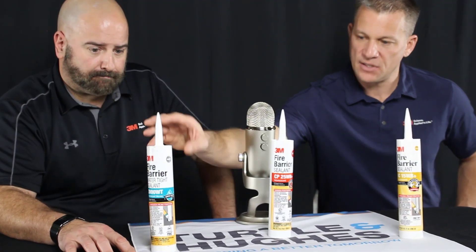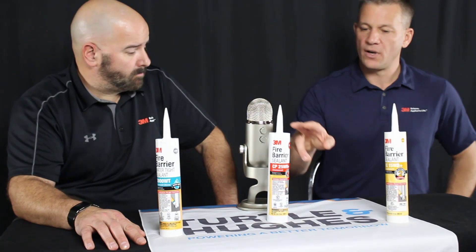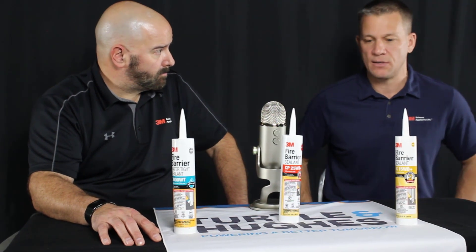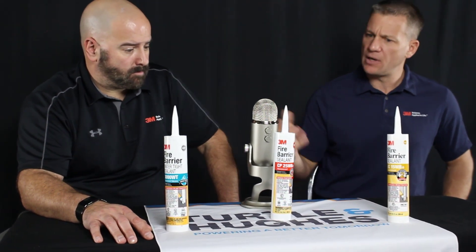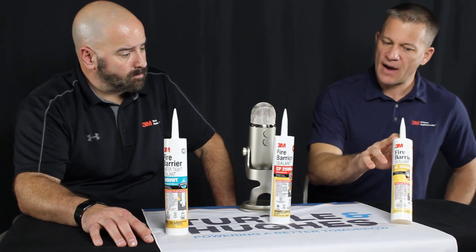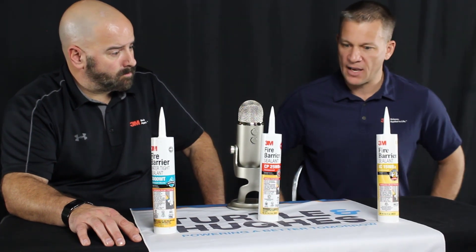We have a 3000WT siliconized intumescent product that's good for watertight applications. We also have our red-colored CP25 product, which can be used in up to four-hour listed systems for blank openings, cables, single conduit, and multi-conduit applications. And we have a lower-cost intumescent product by the name of IC15WB+, which is yellow in color and really is targeted towards wood frame applications.